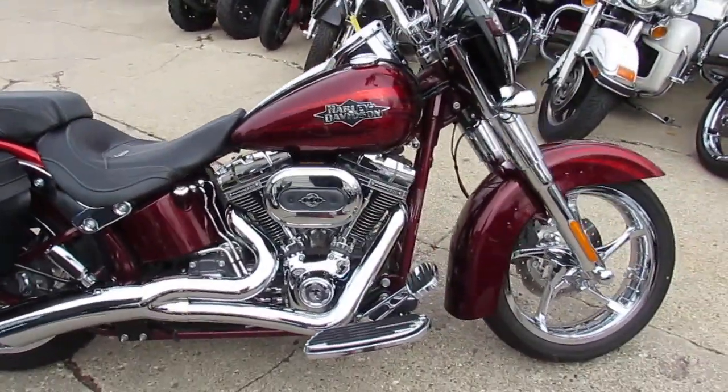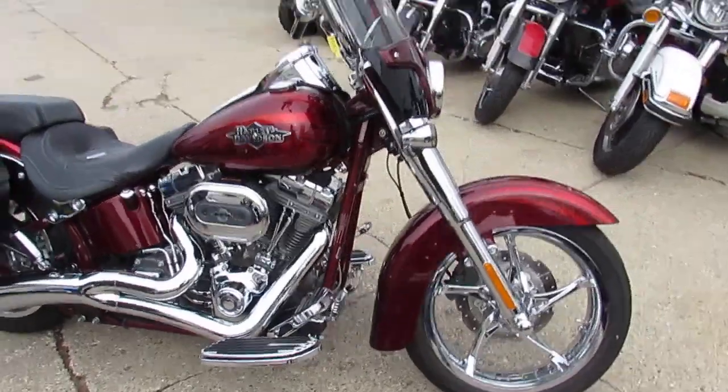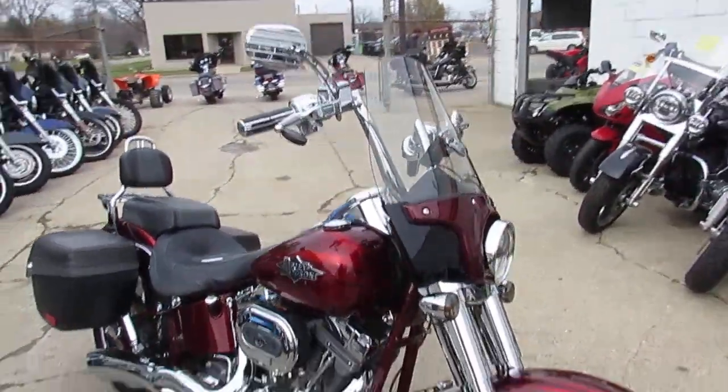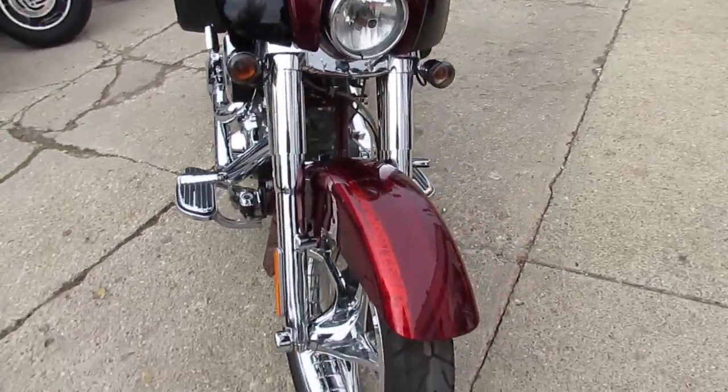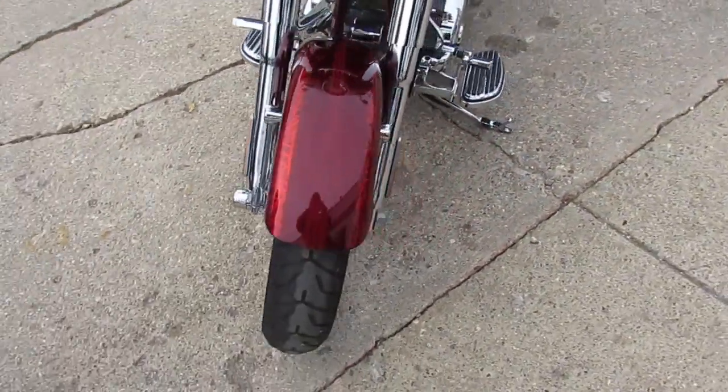This one here is a 2012 Harley CVO Softail Convertible. It's got the Screaming Eagle 110 cubic inch motor. This one's a must-see, guys.